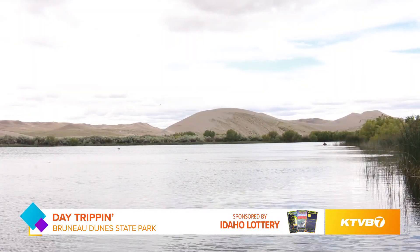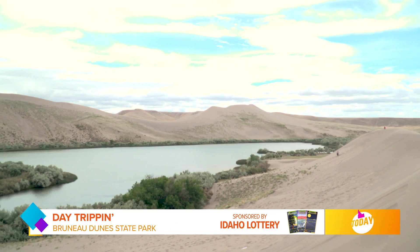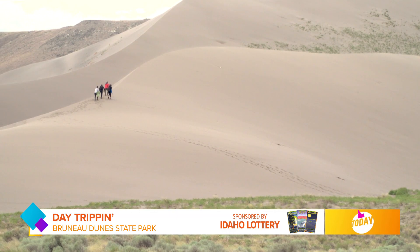Tell us about some of the hiking trails — I know there are lake features as well. We do have two lakes inside of our park. We have trails around the small lake, which is one of my favorites. But for those who want to go a little bit longer, we have the six-mile trail and you can also add in hiking the spine of the dune.